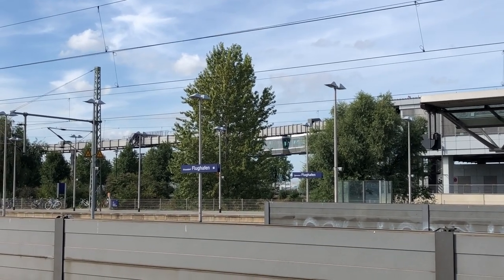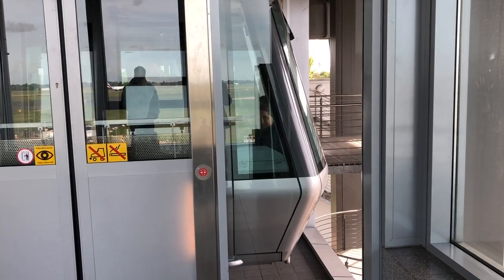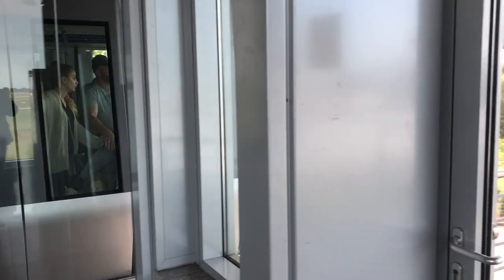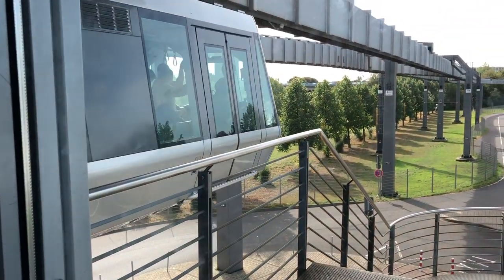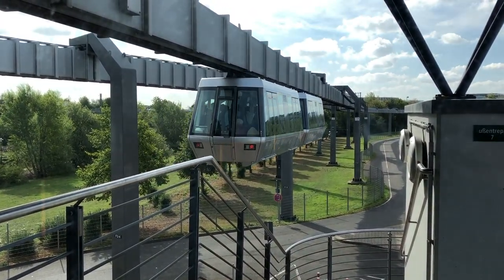On a recent trip to Germany, I found myself at Düsseldorf Airport, one of the few places on the planet with a suspension railway or suspended monorail, and one of only four in the world of this particular design type. So let's take a look.